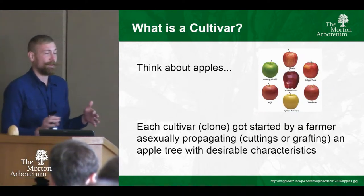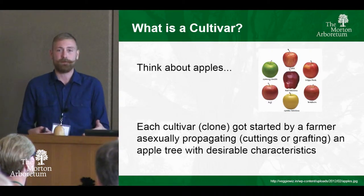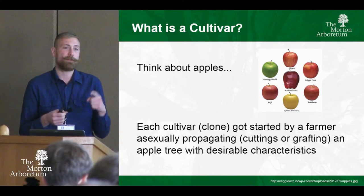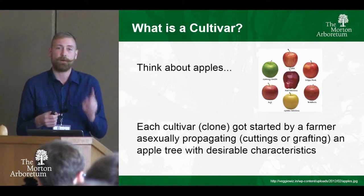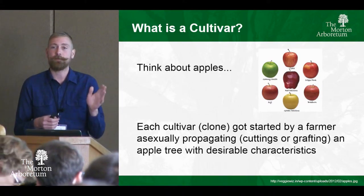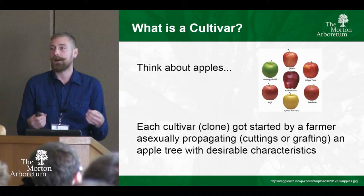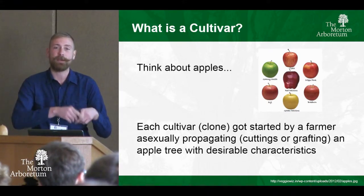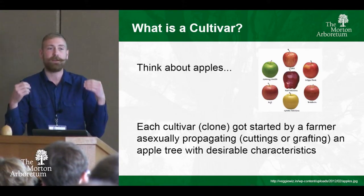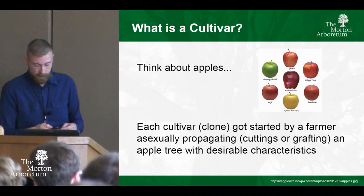So what is a cultivar? A cultivar is best understood if you think about apples. They can come from a lot of different places, but it starts with one tree. Gala, Honeycrisp, Golden Delicious — those are all sold by a cultivar name. It originated from one tree. A farmer grew it from seed, said this apple is special, started taking cuttings or grafts, and that one plant became a row, became an orchard, and eventually orchards all over the world. Hundreds, thousands, millions of clones — that's essentially what a cultivar is.